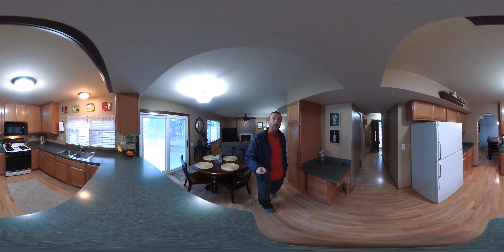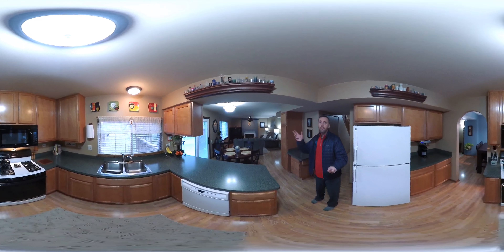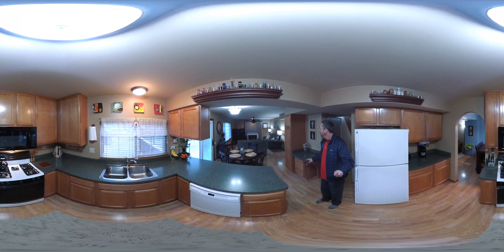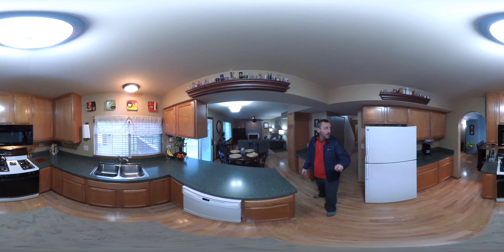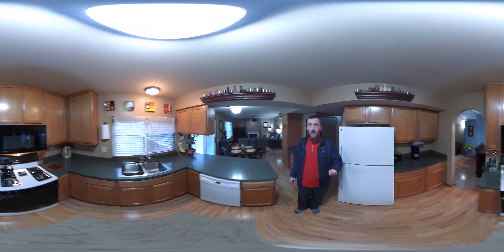Upgraded kitchen. A couple things to point out here: the fixtures and the cabinets are all newer. The countertops are newer. There's a really nice pantry right here, and just a lot of cabinet space in this room.